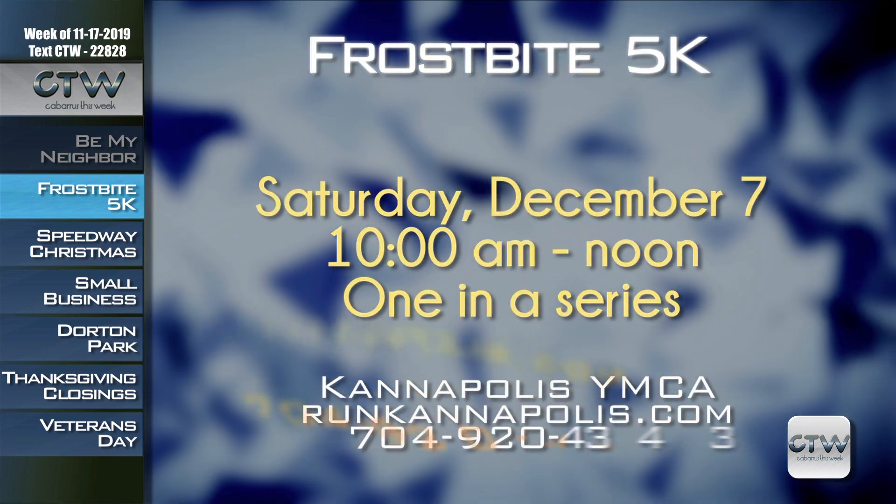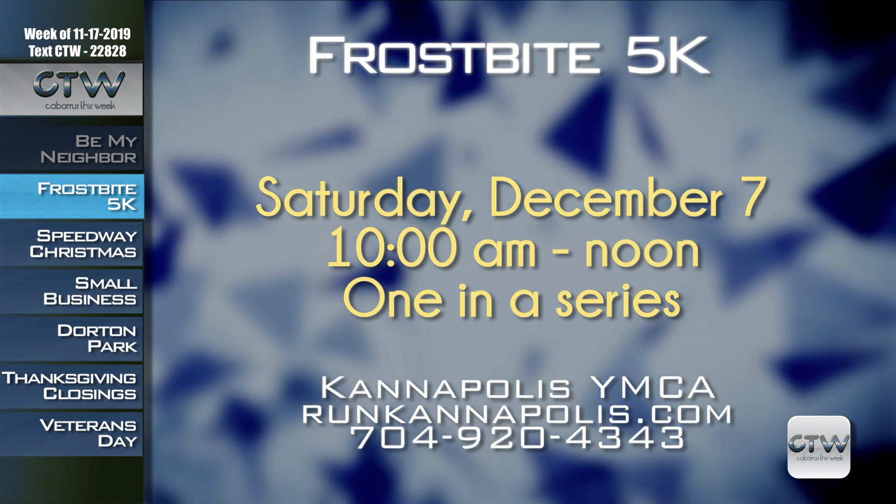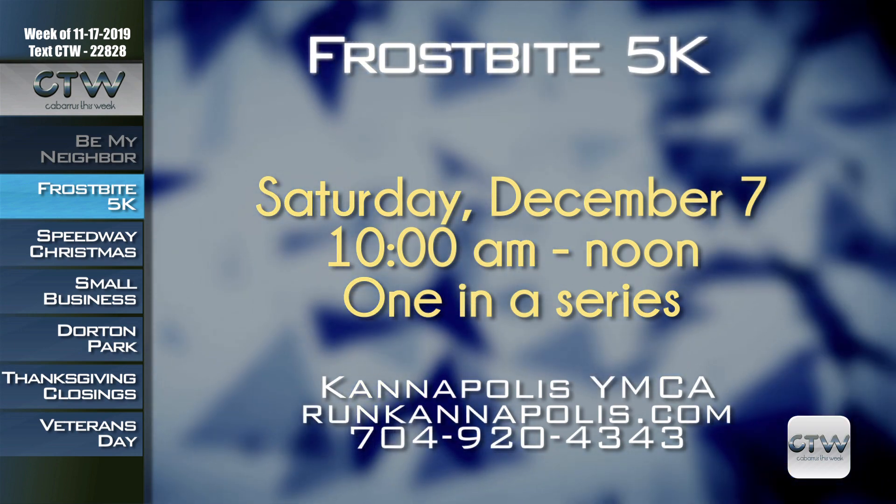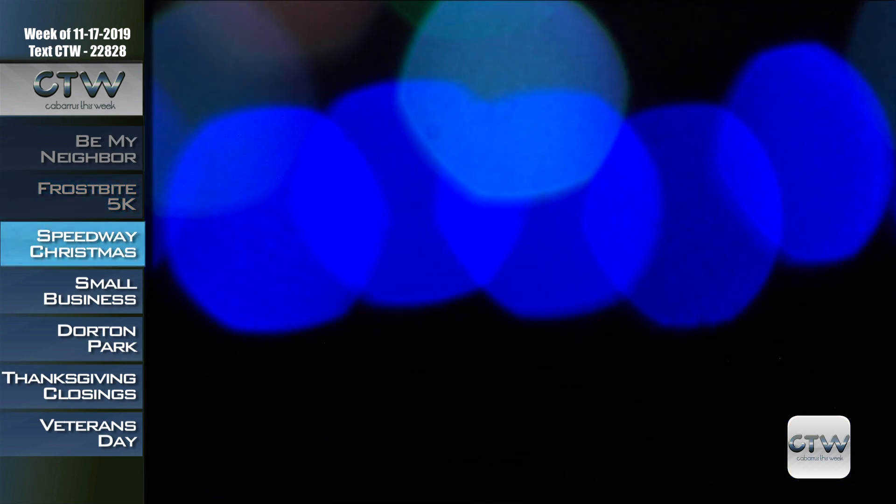Warm up with a run through town with the Kannapolis YMCA Frostbite 5K and one-mile fun run on Saturday, December 7th at 10 a.m. Registration is $25 for adults and $20 for youth ages 17 and younger. The one-mile fun run costs $10. Register by November 16th to receive a special t-shirt. All proceeds benefit the Cannon Memorial YMCA Annual Support Campaign. For more information, visit RunKannapolis.com or call 704-939-9622.